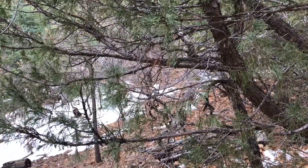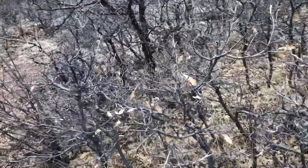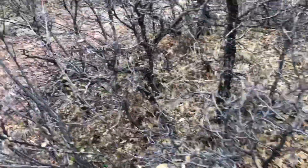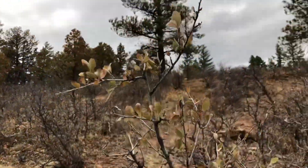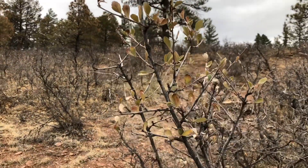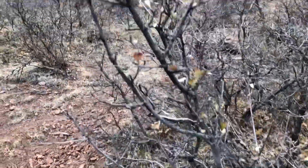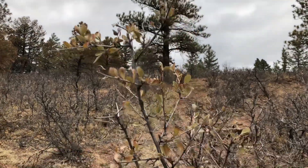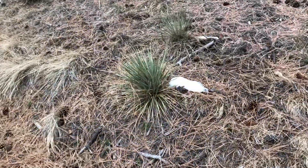Here's some more gambel oak, a deciduous plant losing most of its leaves. And right next to it there's another plant called mountain mahogany. If you notice, it has a bunch of smaller little leaves and those are all going to fall off — most of them have already fallen off this plant, but some are still stubbornly hanging on. That's another deciduous plant called mountain mahogany.